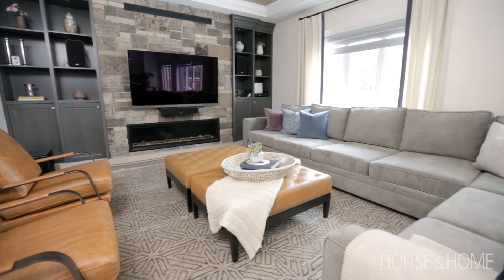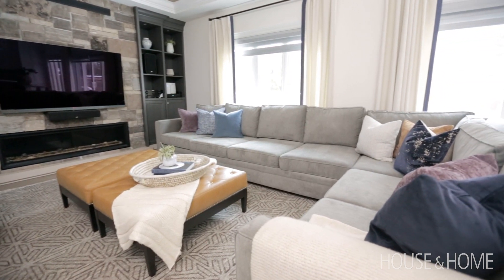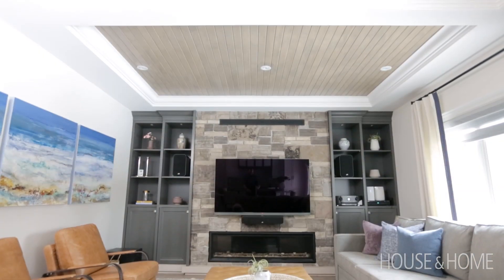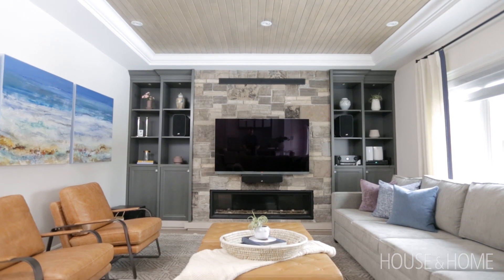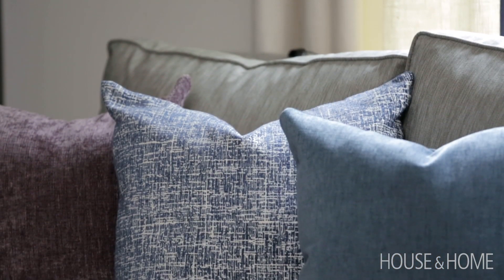We decided to go with an oversized couch. The client wanted to maximize the depth, width, and length of the space, and we outfitted that by also adding in two ottomans that acted as coffee tables, as well as some warmer elements like the leathers and the soft tones of blues and purples, just to warm it up and make it feel like a cozy den.